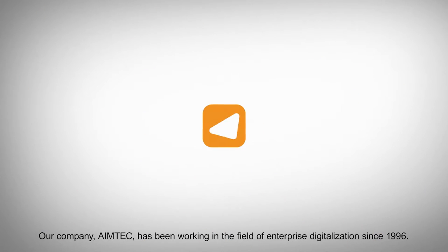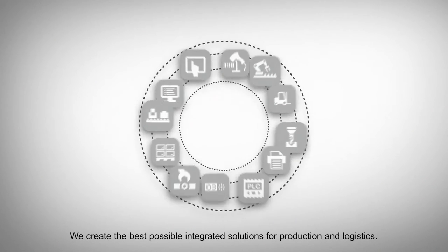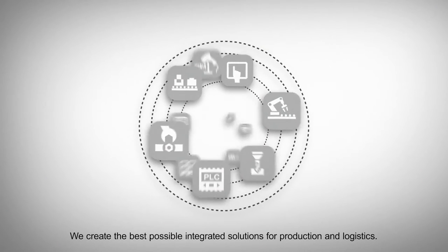Our company, Aimtech, has been working in the field of enterprise digitalization since 1996, and we create the best possible integrated solutions for production and logistics.